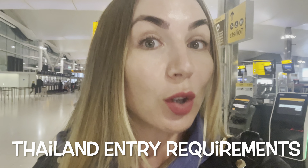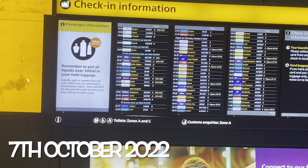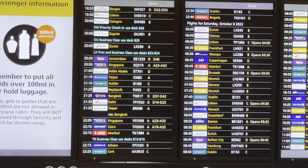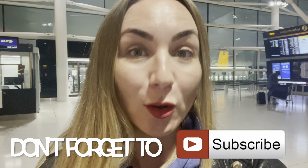I'm at Heathrow Terminal 2 and traveling to Thailand today — Phuket. In this episode I'll explain how to travel to Thailand, the latest travel requirements, the documents you need, what to prepare, and the entry requirements. My flight is 21:35 with Eva Air. By the end of this episode you'll know exactly how to travel to Thailand and Phuket.